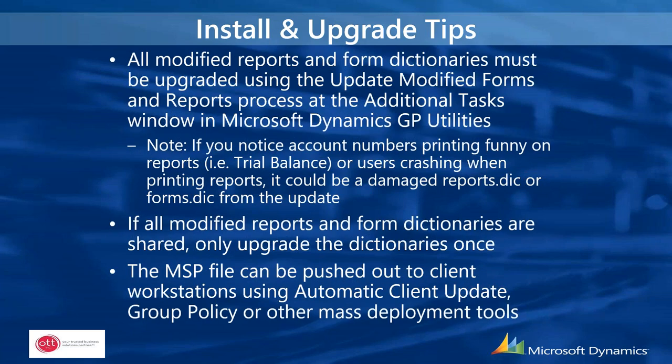Once the databases are complete, go into Dynamics Utilities and upgrade the modified forms and reports. If you notice account numbers are printing strangely on reports like the trial balance, or users are crashing when printing financial reports, it's probably due to a damaged reports dictionary — changes with the latest version mean you just need to rebuild it. Verify where the reports are and only update the shared dictionaries once if all users are pointing to that dictionary. The service pack can then be pushed out via group policy or individual deployment.